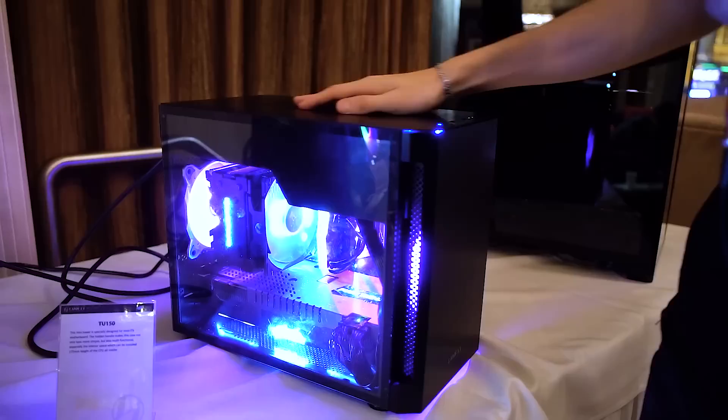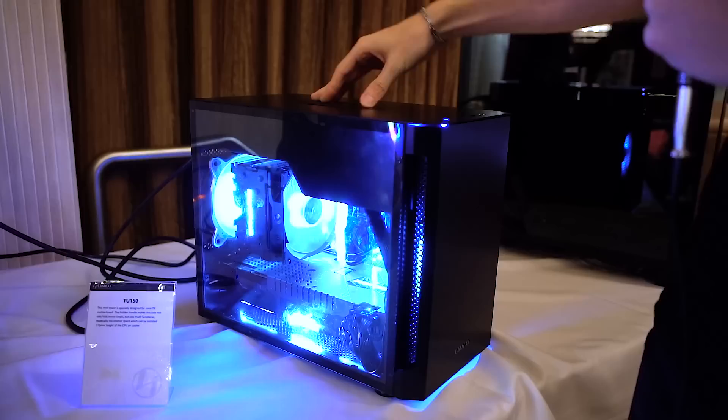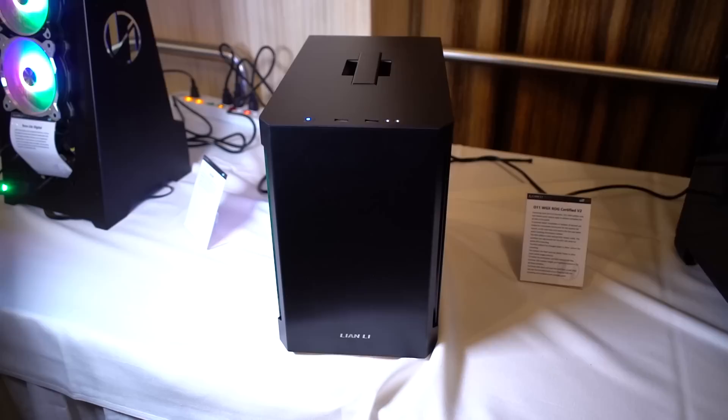This is the TU-150. I want to emphasize both the beauty factor and the portability factor. First off, there's a handle up here that's super convenient — you can tuck it back in if you aren't interested in taking it anywhere, which keeps it looking nice and sleek. But it's super easy to move if you desire. ITX builds are known for their portable aspects, and if you really wanted to build something in a case like this and carry it anywhere — heck, you could carry it like a briefcase. That's one big advantage of the TU-150.